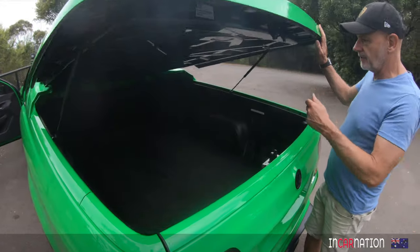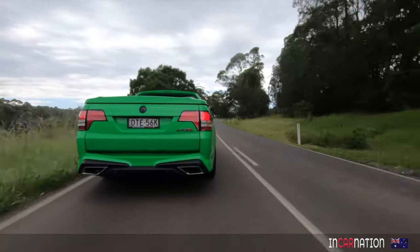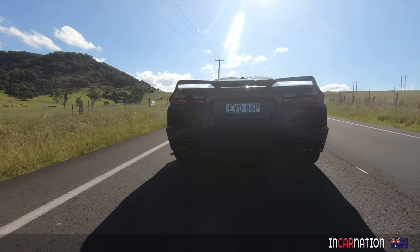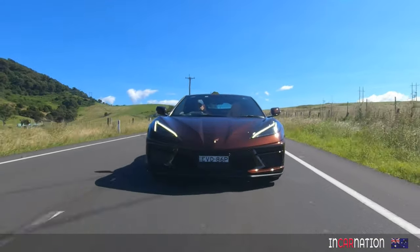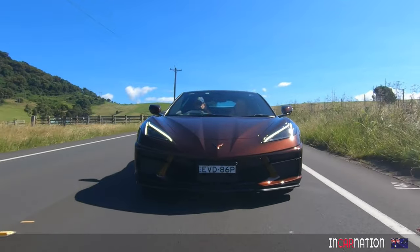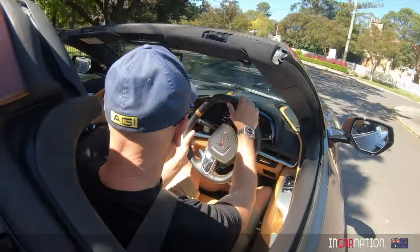Deep down, you can tell the Maloo is just the ultimate tradie ute with a Holden badge dosed up on Walkinshaw steroids. But this car is a mid-rear engine sports car, designed and built from the ground up on a lightweight alloy chassis. It has a poise and balance that the Maloo does not have. It has better forward vision and it is just more fun and involving to drive.